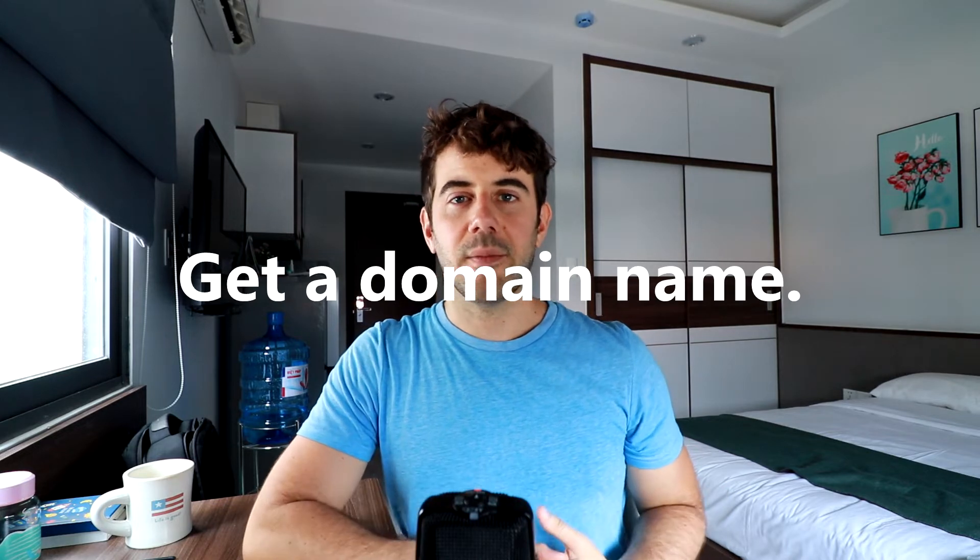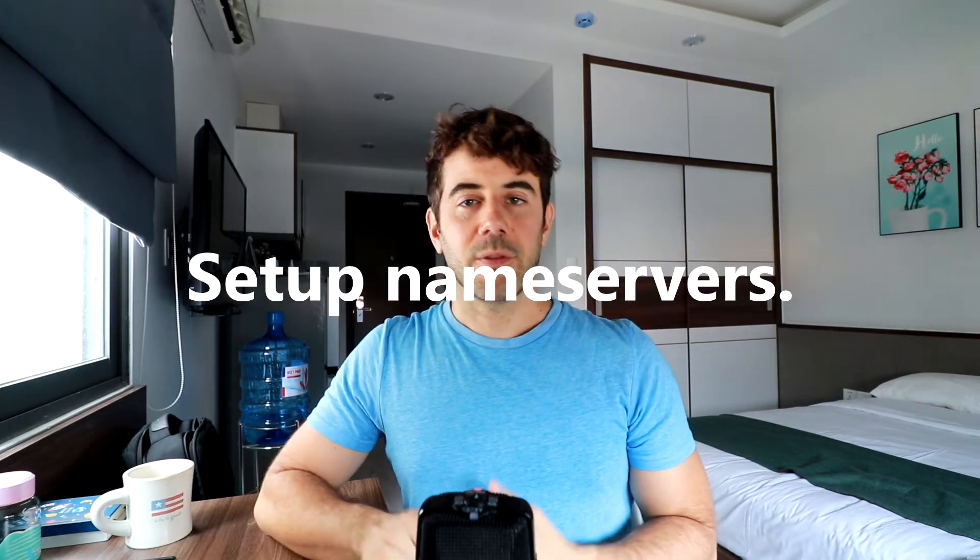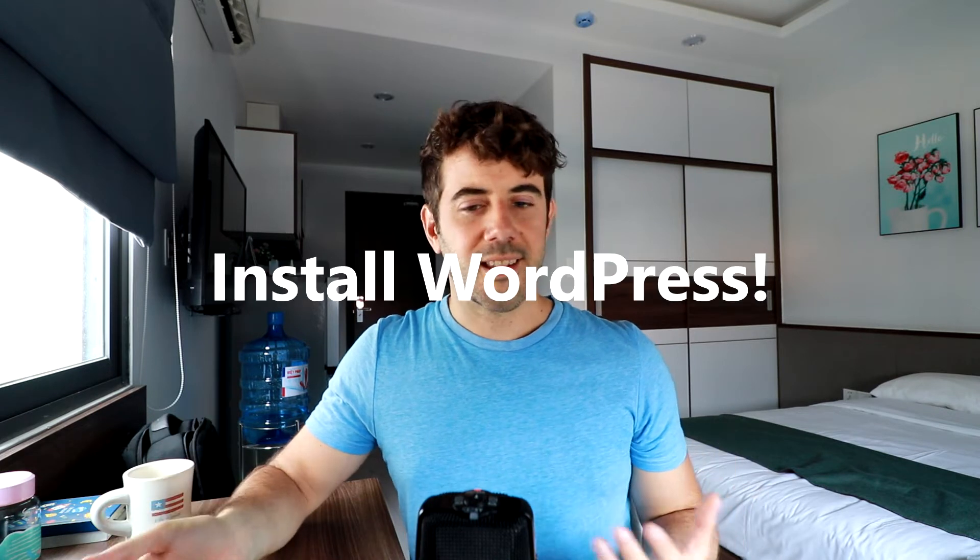I'm going to walk you through the process of creating a website with WordPress as fast as possible without skipping any really essential steps. The steps involved are very simple: number one, get a domain name at a domain name registrar; next, get a hosting account; then set up nameservers; and finally, install WordPress and set up a few backend settings.